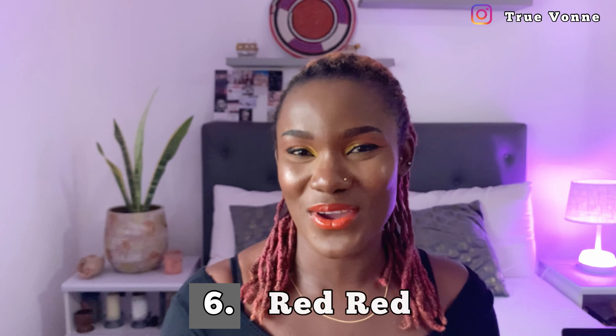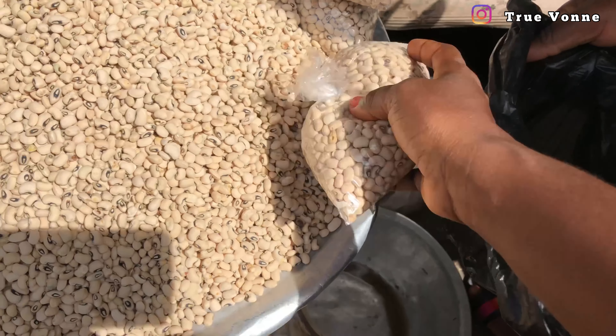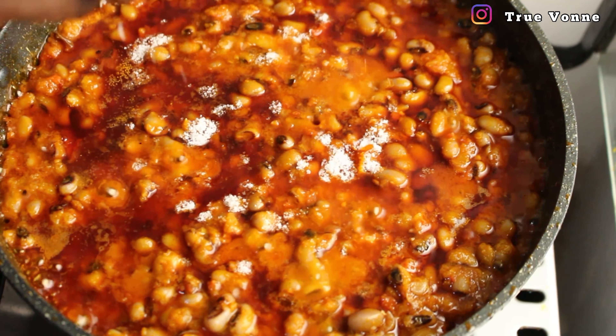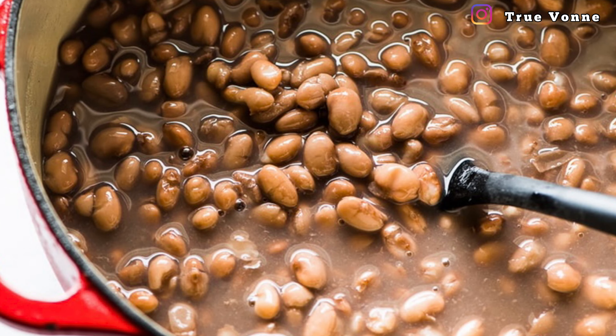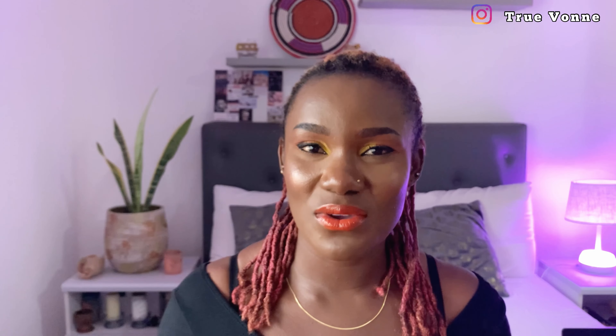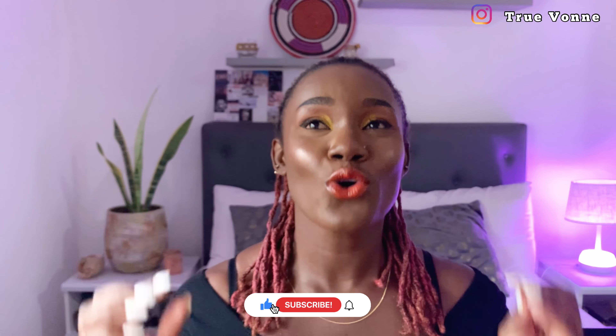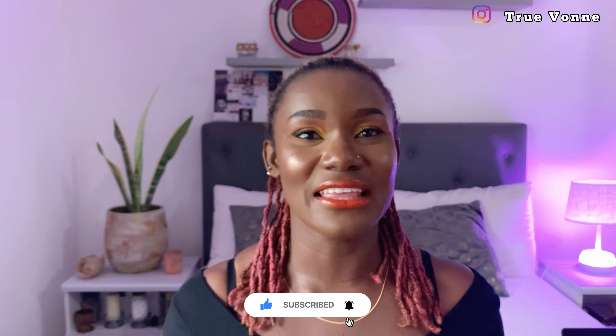Next is what we call red red, also known as gobe. Red red is made from beans. At home, most people make it in a stew form with onions and other ingredients, but the street version is just beans with red palm oil, a little bit of gari, and ripe fried plantain. Red red used to be a very inexpensive dish until recently when everything became expensive in Ghana.